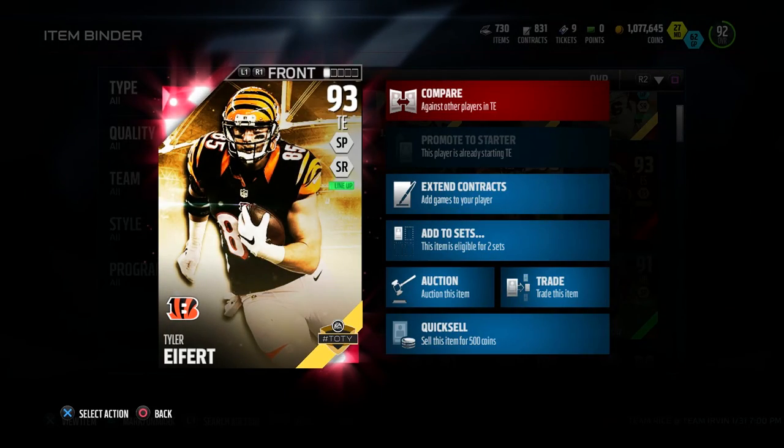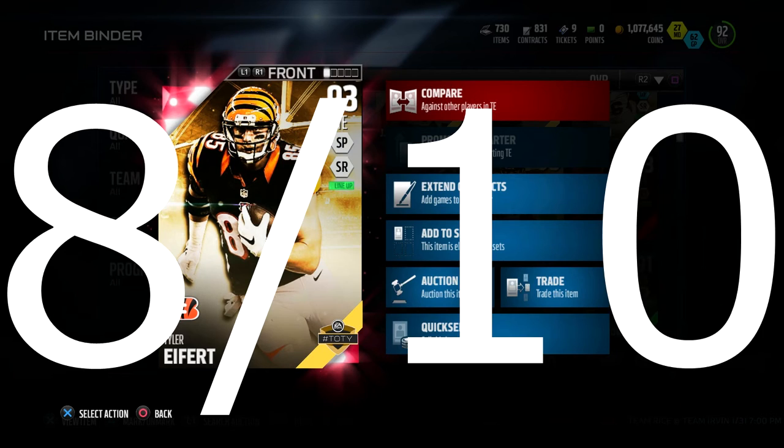I really enjoyed this guy. To give you guys my overall rating, I have to give this guy an 8 out of 10 — really good card. I definitely recommend him to anybody looking for a new tight end in Ultimate Team. If you guys enjoyed this video, give it a thumbs up, subscribe if you're new, and I'll catch you guys on the next one.